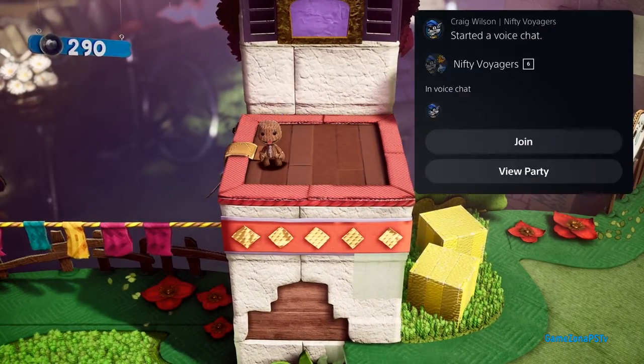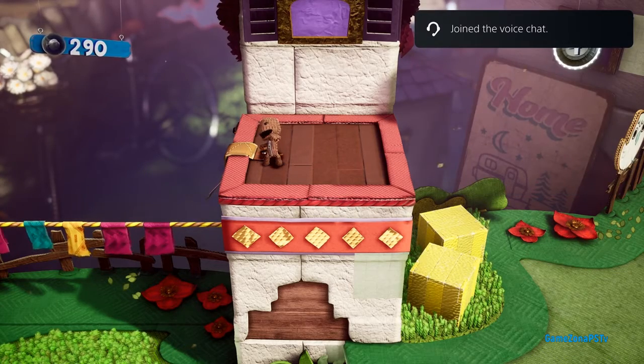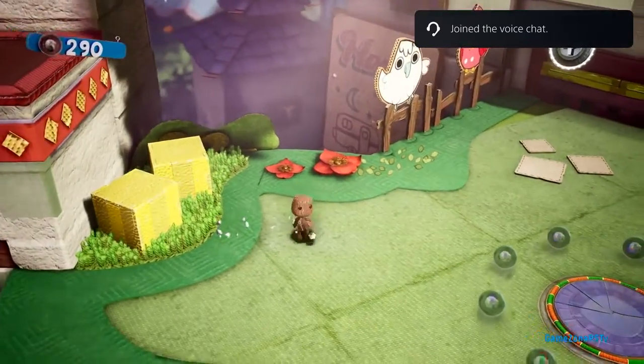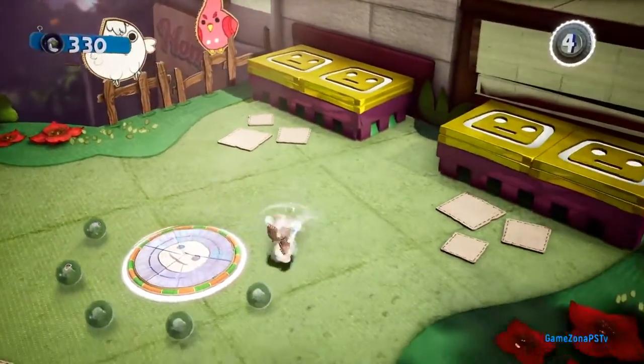The team at PlayStation wanted to make it really easy to chat with friends on PS5. Here, I'm opening an interactive notification and joining the voice chat that my friend just entered. My friend could have done this from the PlayStation app for mobile devices, from a PS4, or in this case from a PS5. The DualSense controller features an integrated microphone, so I could start talking right away, with the ability to hit the mute button on the controller or in the menus.